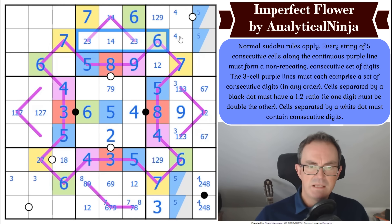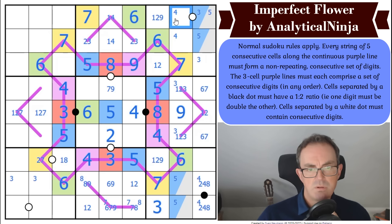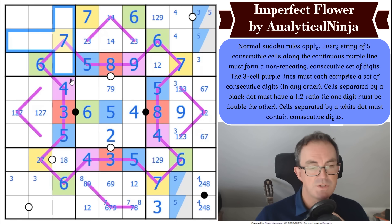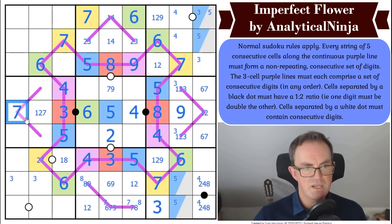Looking at where three goes in this box — it has to be in one of those two positions, and it can be on the dot with four or two. Let's look at this dot. This is not — oh, it's a seven! This is a three-cell sequence but there's a three here, so it can't have one or two on it. That's just a seven — it's a gimme! And it's not got a six by sudoku, so this is seven, eight, nine.